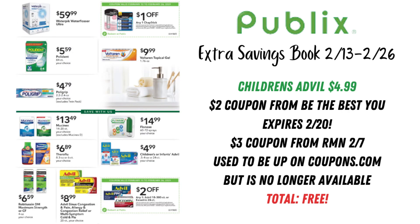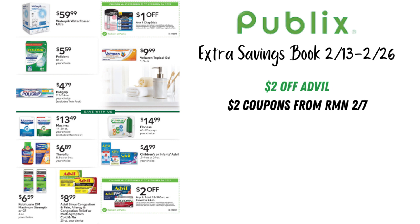On the next page, we have a $1 off any one ChapStick at the top. Children's or Infants' Advil is still going to be $4.99 — they're keeping that sale rolling. We have a $2 coupon from the Be The Best You book expiring on the 20th, plus a $3 coupon from RetailMeNot February 7th. There were coupons on coupons.com but those were taken down, so hopefully you have access to that $3 coupon. Pair it with the $2 Be The Best You coupon and these children's or infants' Advils are still going to be completely free. At the bottom, there's a $2 off Advil or Excedrin coupon — pair it with $2 coupons from RetailMeNot February 7th.